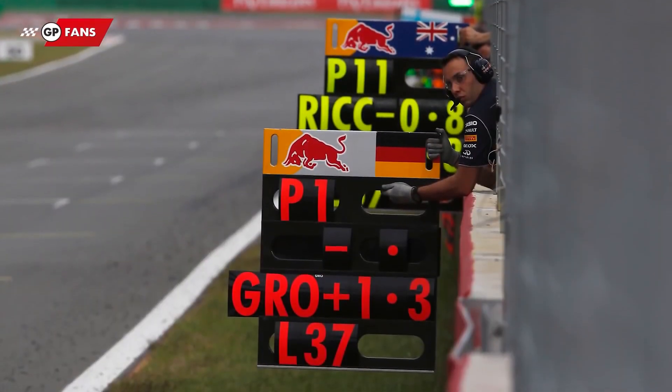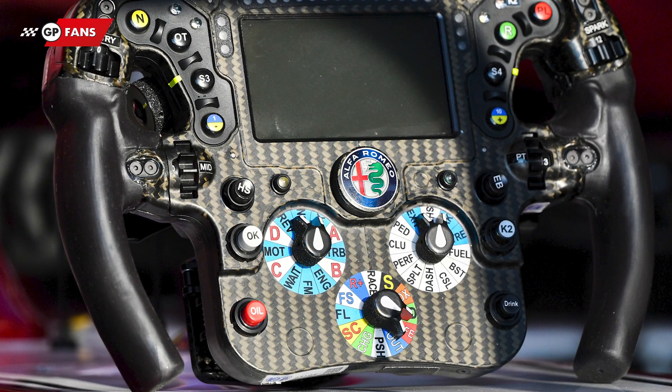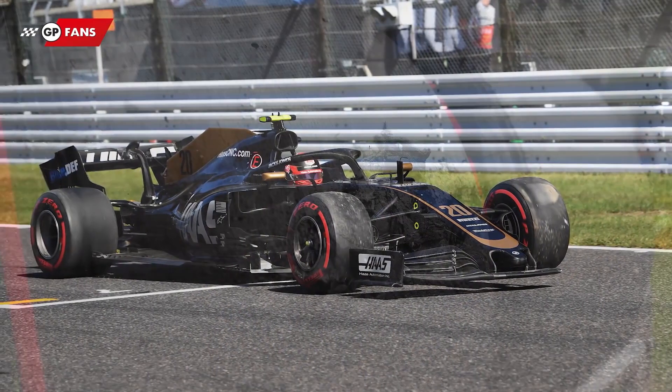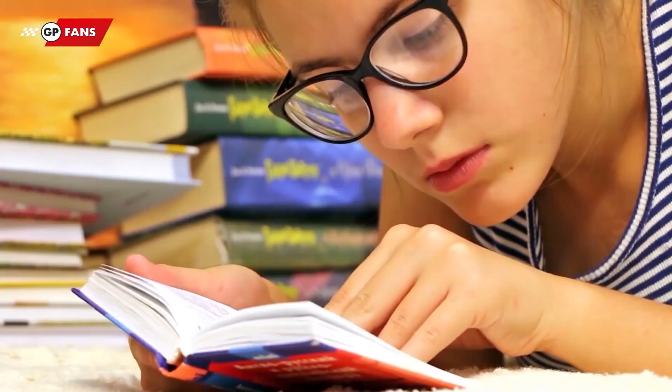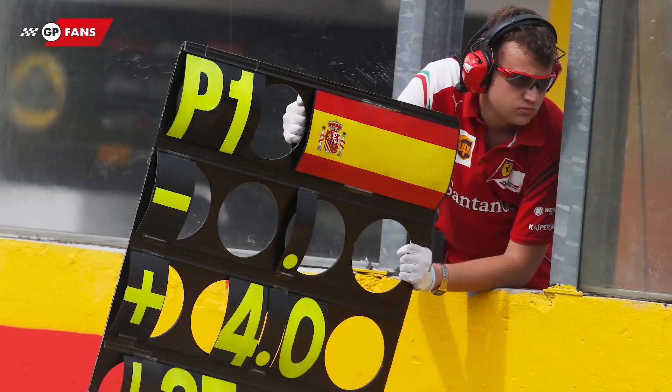A different reason why the signs are still being used is because the screen on the steering wheel is not always easy to read — in the rain, for example, or if the car vibrates because of damage or a flat spot to the tyres. A pit board will always be easier to read because the letters are big enough to take a quick look.